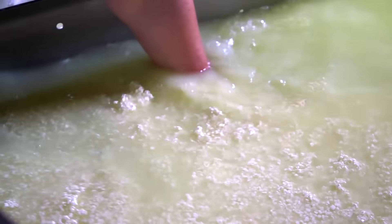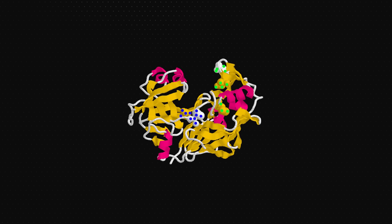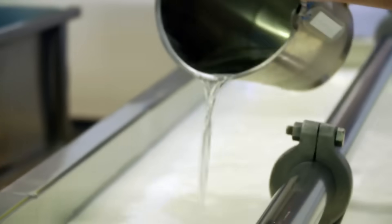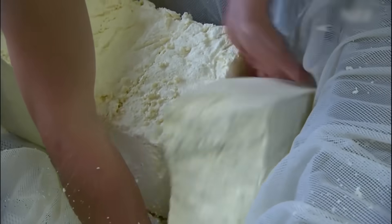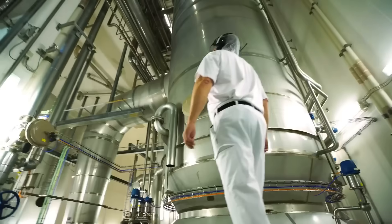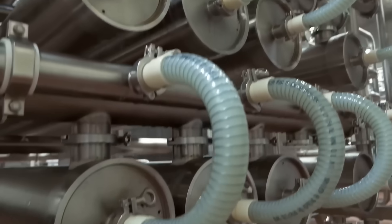The first step in the actual whey protein production is curdling the milk. This is typically achieved through the addition of rennet, an enzyme complex containing chymosin. Rennet helps coagulate the milk proteins, separating them into solid curds and liquid whey. The process takes place in huge industrial vats, where mechanical stirrers and agitators ensure uniform mixing. The curds are used to make cheese, while the liquid whey contains water, lactose, minerals, and proteins. The separated whey then undergoes pasteurization again to eliminate any remaining bacteria or microorganisms.